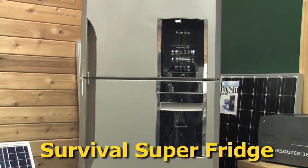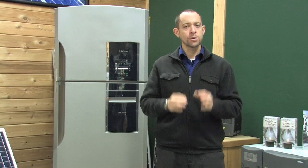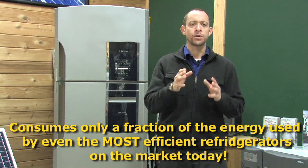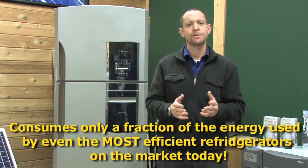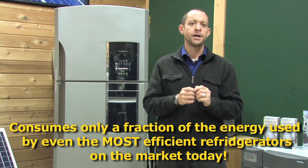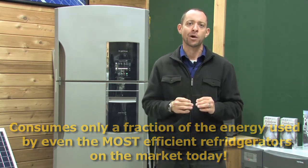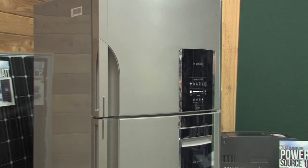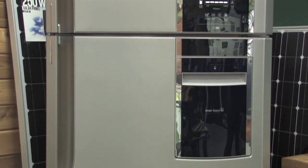Milk, meat, and medicine. The Survival Super Fridge is not just a fridge. It is a super steward of energy designed to be there for you and your family in the worst time of crisis, yet there for you on a daily basis by only consuming a fraction of the energy used on the most efficient Energy Star appliances currently on the market. This isn't just the most energy efficient refrigerator out there — this is the Cadillac of survival refrigerators, and for that matter, the Cadillac of all refrigerators on the market.